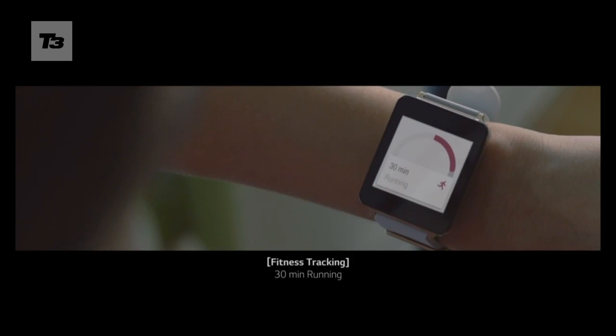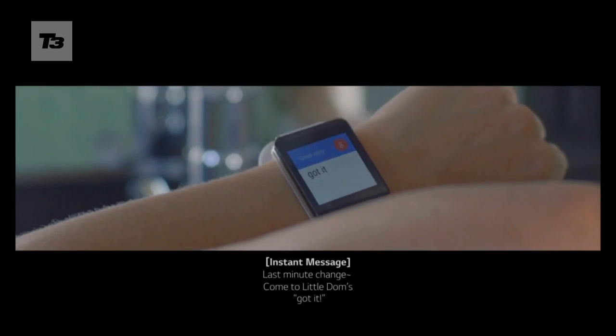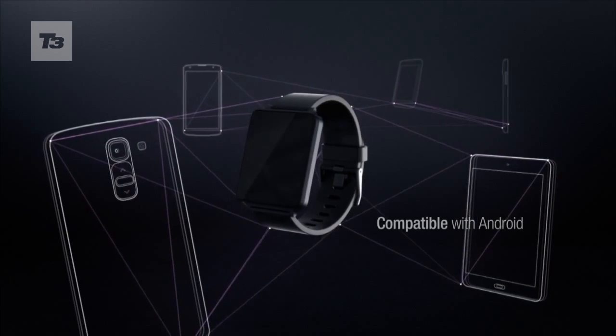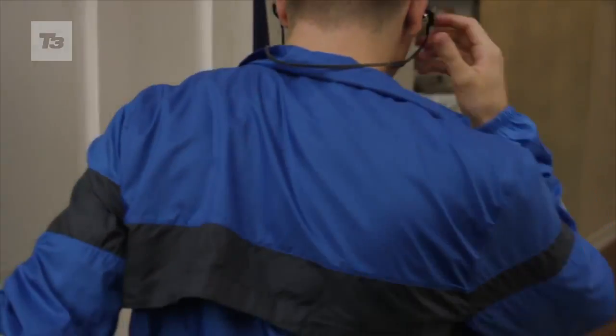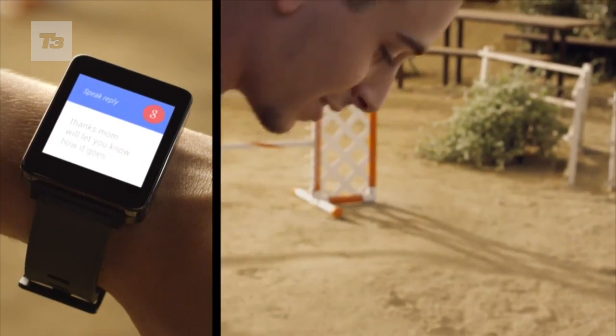On to the LG G Watch and it's a pretty similar story. LG is offering a 1.65-inch display, a 1.2 GHz Qualcomm processor, 512 MB RAM and 4GB internal storage. As with the Gear Live, it lands with voice smarts and is water and dust resistant. The battery life is a touch better on the LG — 4000 mAh compared to Samsung's 3000.